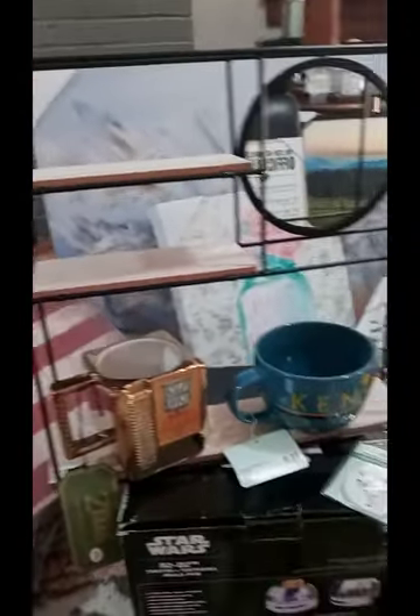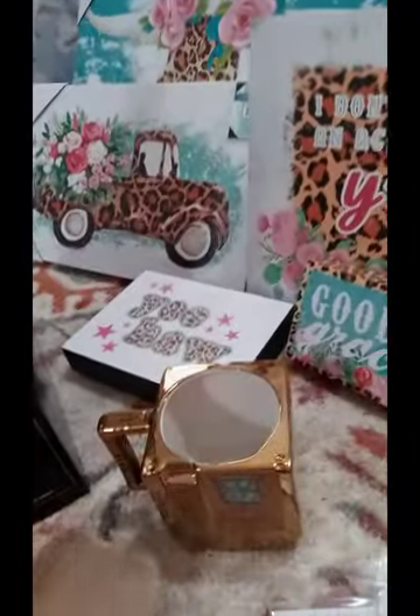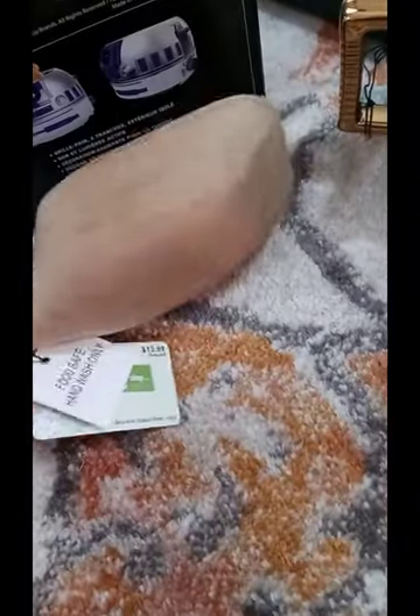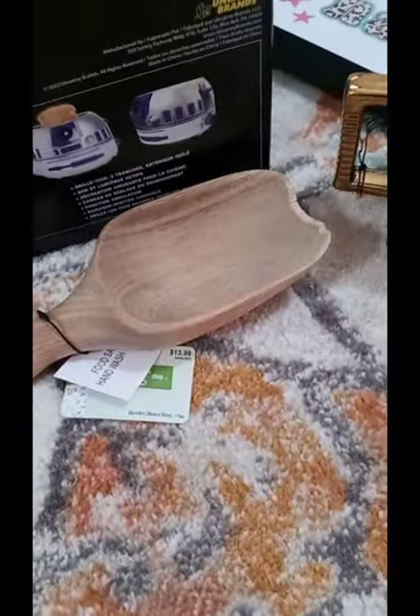But I have it underneath this cute little shelf that I got. And this was ringing up at $3.99, so I went ahead and got that as well. I found these cute little wood scoopers and these were ringing up at $1.39. They're super cute, so I'll be using those in the kitchen.